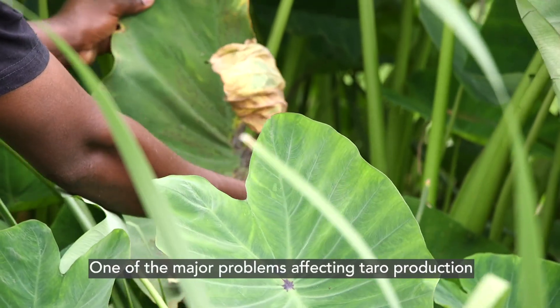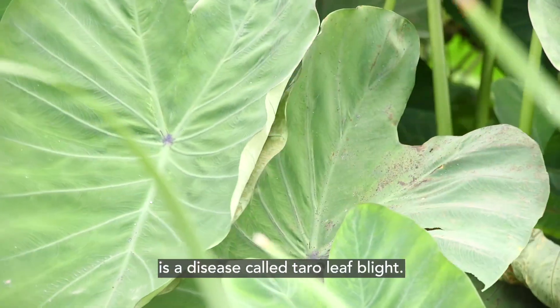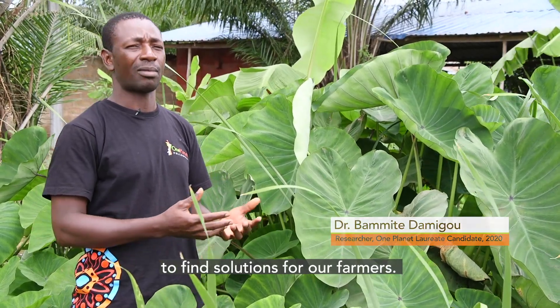One of the major problems we have with taro production is a disease called taro leaf blight. I'm collaborating with the Crop Research Institute to see how we can find a solution for our farmers.